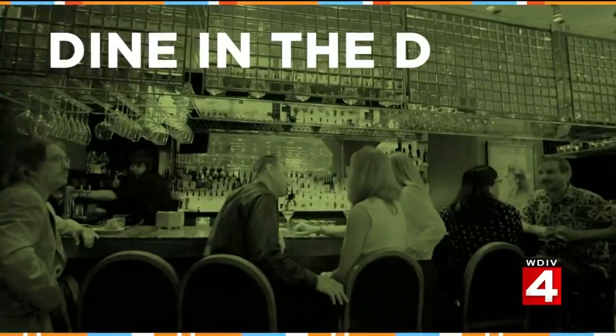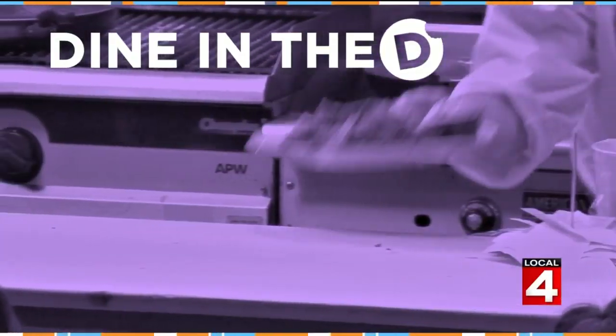If you want food market fresh, then you may as well go to the source — a market. That's what Bistro Joe's does. They are located on the upper level of Papa Joe's Gourmet Market in Birmingham. I've been there for the Bloody Marys. Michelle Oliver takes us there to dine in the D.